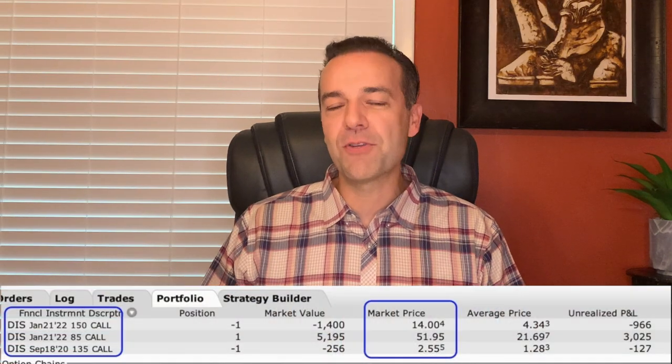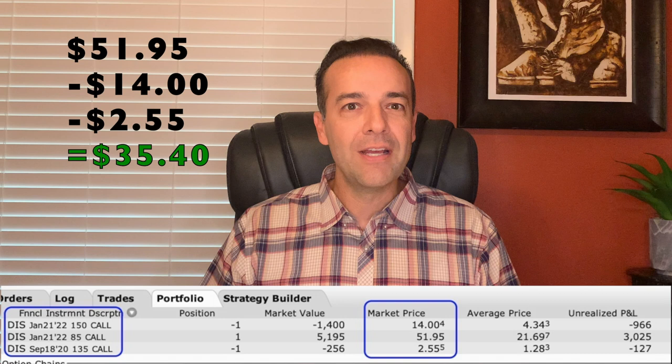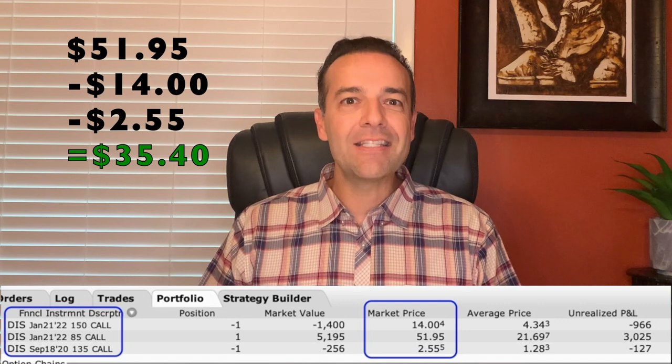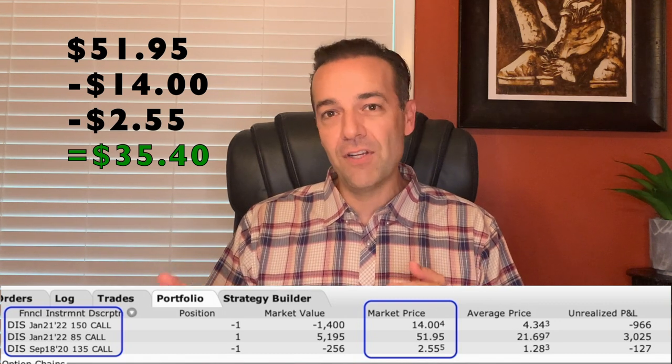At the beginning of this video, I told you I would give you an update on our Disney LEAP Call Option position. I don't buy options very often, but this is one of the few techniques I use to buy them, and you'll see why I love LEAP Options so much — they can generate awesome cash flow and produce returns that make even the best traders smile. Here is our current LEAP Call Option position in Disney. The current value of this position is $35.40. Initially, we bought the January 2022 $85 LEAP Call Option, which is now worth almost $52, and at the same time sold the January 2022 $150 LEAP Call Option, which is now worth $14 per share. Since then, we've been selling short-term one- and two-month call options against this position. The most recent is the September 18th $135 call option, currently worth $2.55, giving us an overall current value of $35.40 per share.